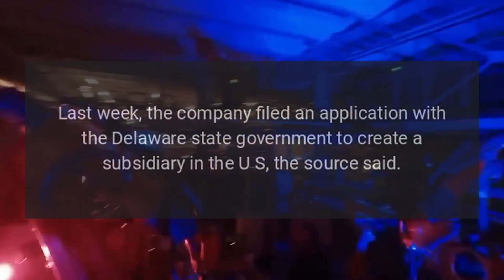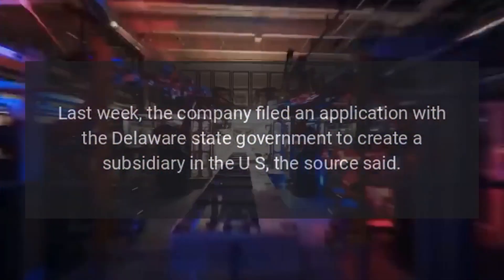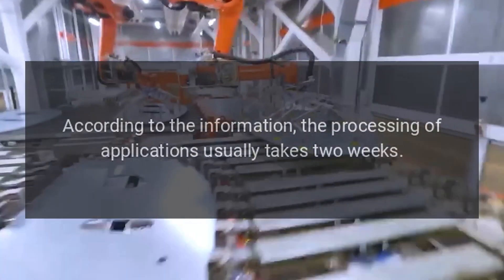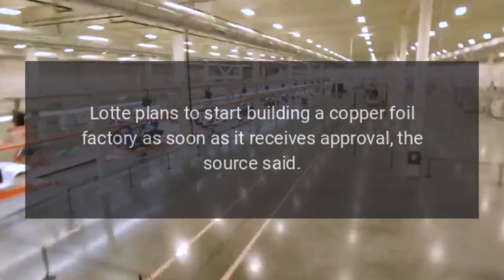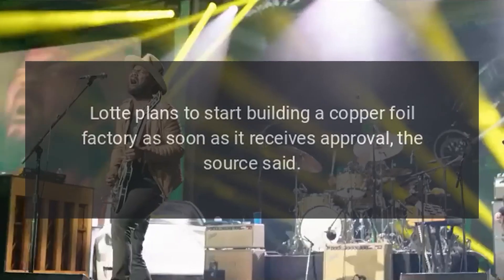Last week, the company filed an application with the Delaware state government to create a subsidiary in the U.S. According to the information, the processing of applications usually takes two weeks. Lot plans to start building a copper foil factory as soon as it receives approval.